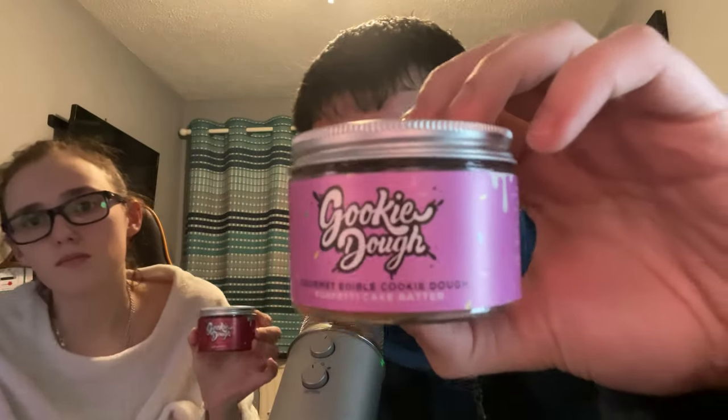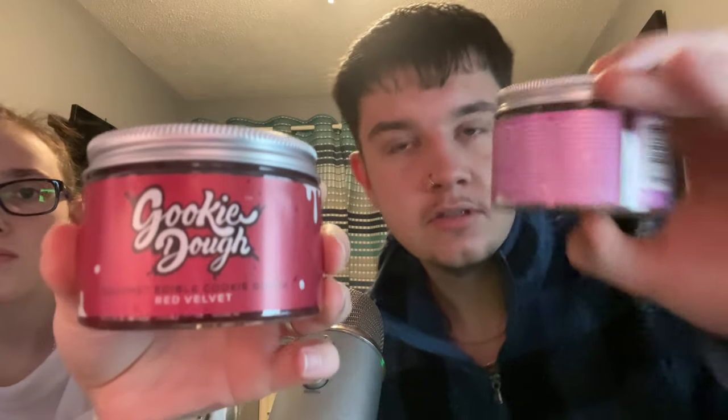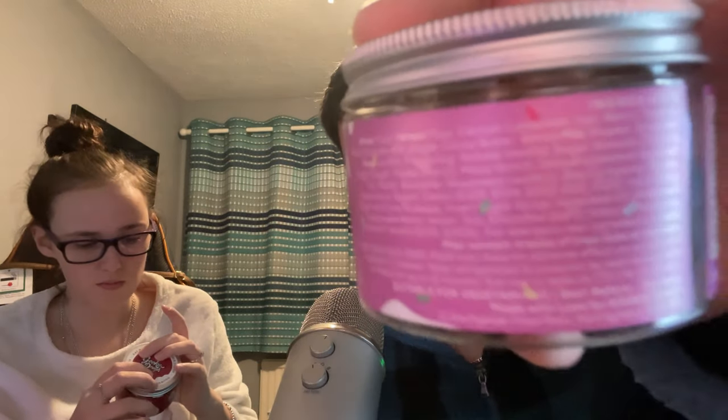We bought a load of cookie doughs — luckily they have no eggs in them because we can't have ones with eggs, and there's no nuts in them either. There's a full list of ingredients on them. We bought four to try, just to show you all. It's a small business, so we're supporting small businesses during coronavirus lockdowns — proud of myself. We're going to try them.